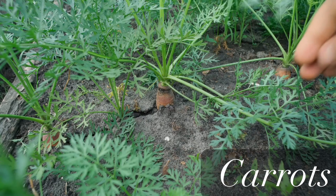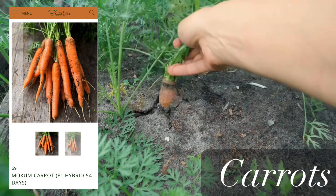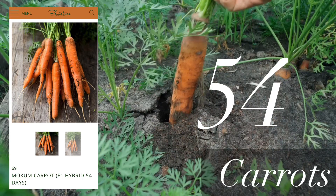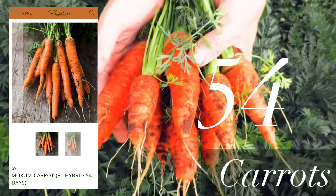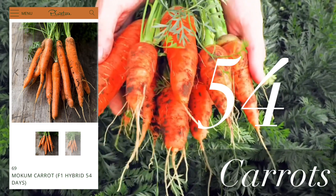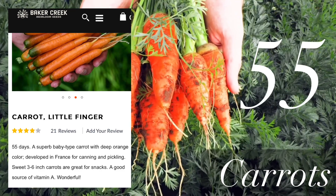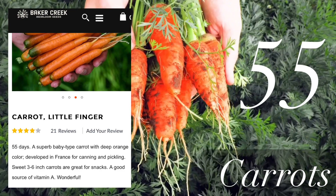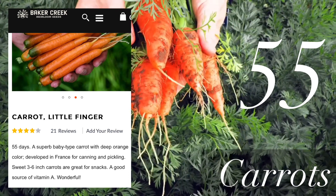Next are carrots. The fastest maturing variety I found is the Mokum carrot, which comes in as little as 54 days. The next variety is called Little Finger, or Little Fingers — there are different variations of the name — and you can start harvesting this variety in 55 days.